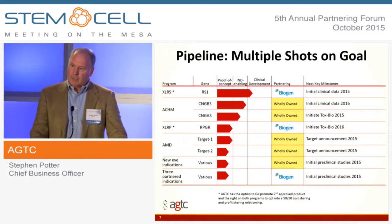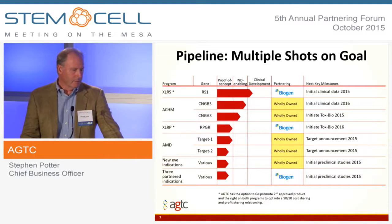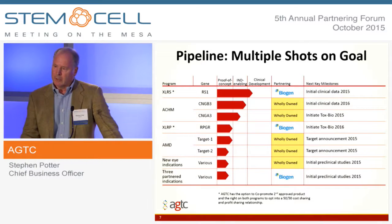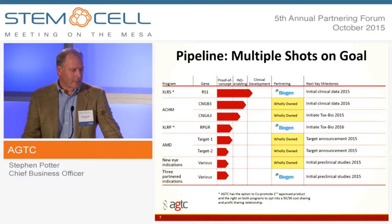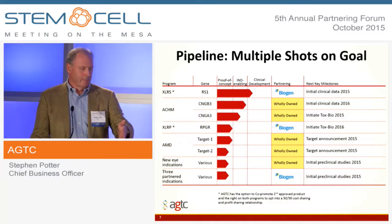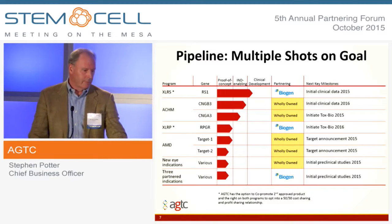As a company, we have a number of shots on goal, and these are all focused on orphan ocular diseases for the most part. The first one is X-linked retinoschisis — I'll talk about that further in a minute — and it's actively in the clinic, having made enough progress that we've earned a milestone from our partner Biogen. The next one is chromatopsia, which is essentially a protein that is almost like a switch, and if you can replace the protein you'll be able to give vision back to these patients. XLRP is a progressive disease, so our goal there by replacing the protein is to stop the progression of the disease, which can cause blindness to these patients by the age of 45.